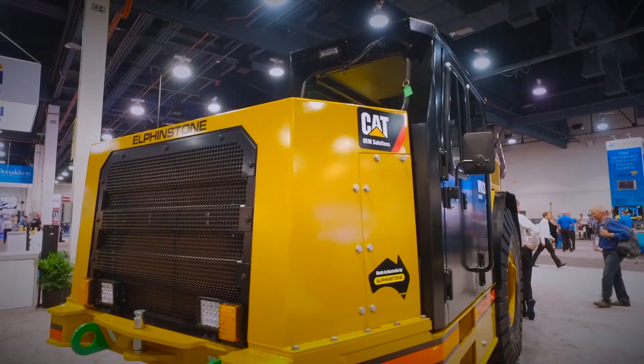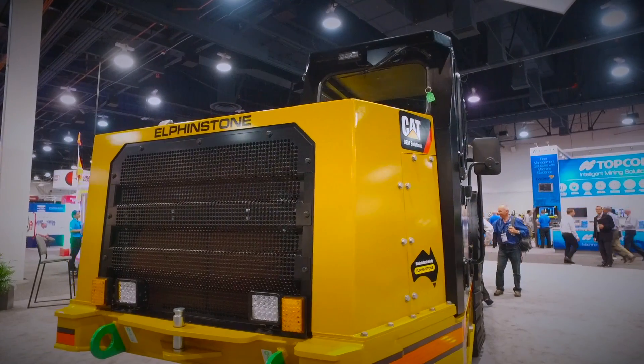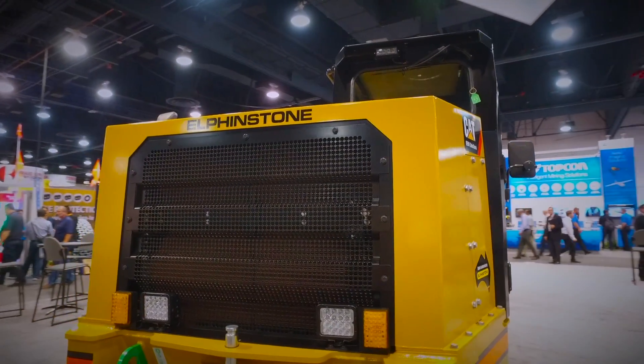OEM Solutions are an excellent provider for us. We work intimately with them on the designs of products. We share technical information, machine models, drawings, and technical support on the development of our products, which makes development much easier. We're incredibly proud of the relationship we've been able to establish with Caterpillar over the last 40 years, and particularly Caterpillar OEM Solutions.